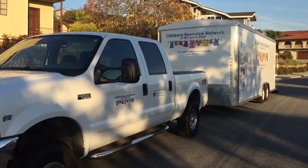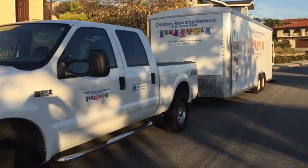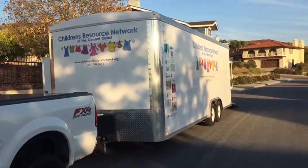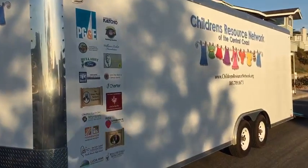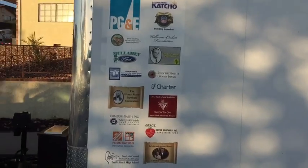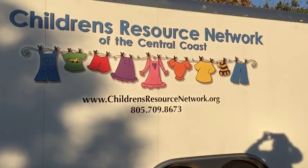Hi, this is Lori with the Children's Resource Network. Going to give you a little tour. Here is our truck and trailer we use for our clothing outreaches, and we also do a free Christmas giveaway during the holiday season. These are some of the people that support us in the community. This is our logo.